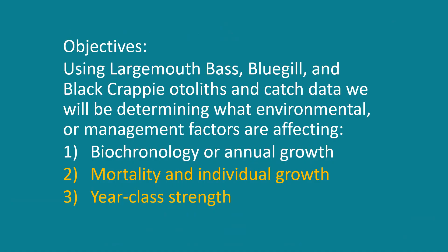We know that Emiquon has good sport fisheries and good fish habitat. What we don't know is how management activities and environmental factors are affecting the fish population — that's what my study aims to determine. Looking at largemouth bass, bluegill, and black crappie otoliths and catch data, I am going to determine what factors are affecting biochronology or annual growth, mortality, individual growth, and year class strength. Today I'm only talking about mortality, individual growth, and year class strength.